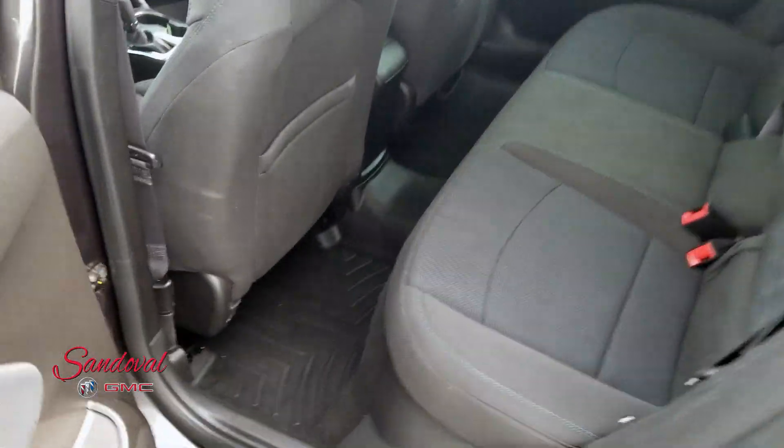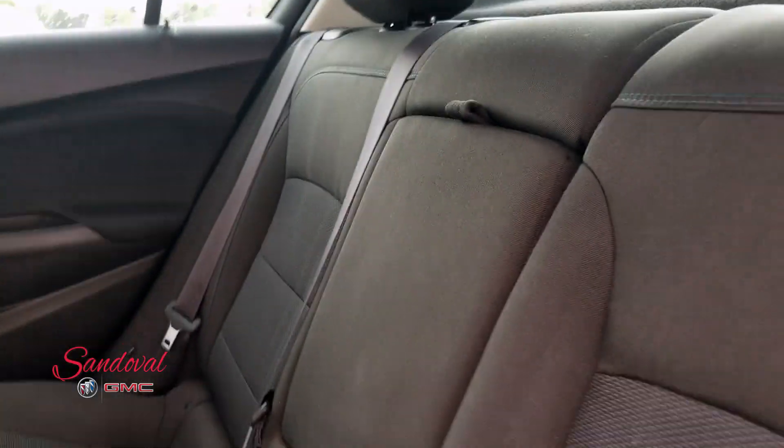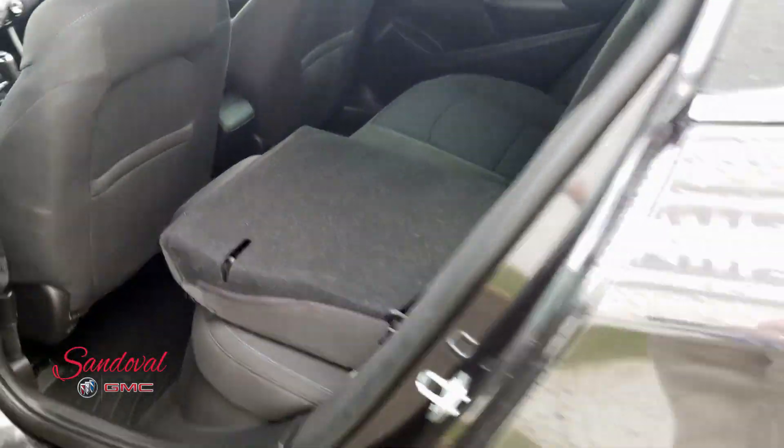You have good room back here for your passengers. You're getting WeatherTech floor mats throughout the vehicle, nice clean seats. They fold down for extra cargo room.